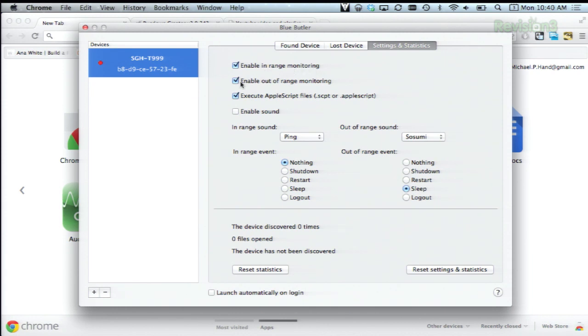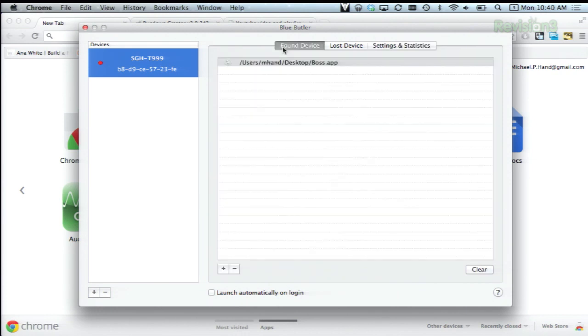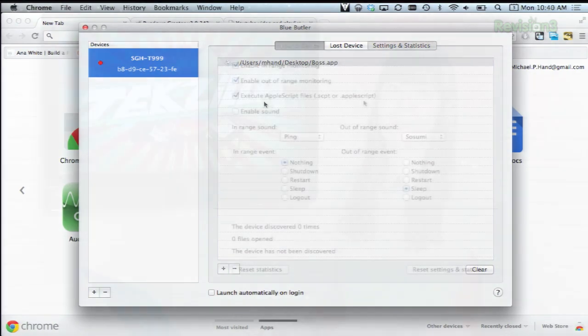like enable in range monitoring, enable out of range monitoring, and you can also execute AppleScript files when your device is in range. Here for example is where you can set those AppleScripts. Of course this means you have to leave your Bluetooth on all the time to get the most benefits out of this app,